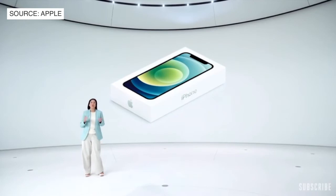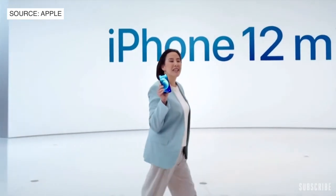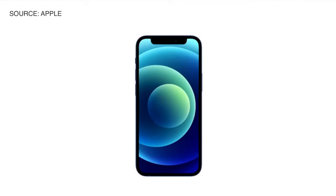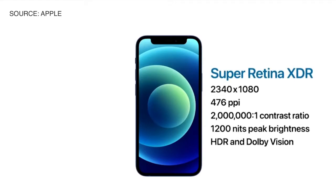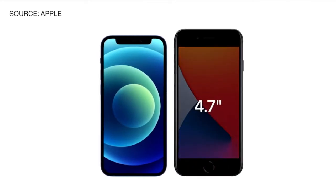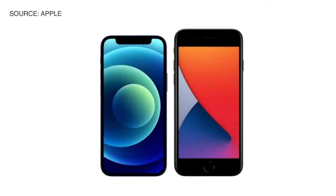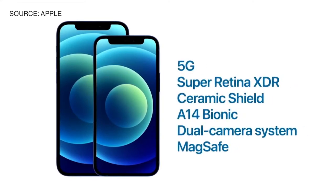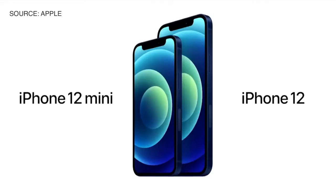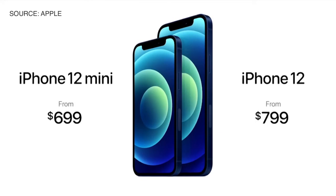Every iPhone will include the more advanced and higher power USB-C to Lightning cable. This is iPhone 12 mini. With its amazing size, it fits in the palm of your hand while still keeping the expansive edge-to-edge Super Retina XDR display. It's smaller and lighter than our 4.7-inch models like iPhone 8, but with a larger 5.4-inch display. The iPhone 12 mini has the exact same features as iPhone 12. The iPhone 12 lineup will start at just $699 for iPhone 12 mini and $799 for iPhone 12.